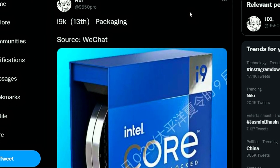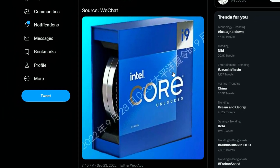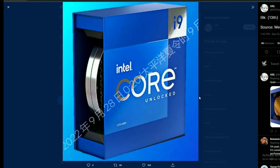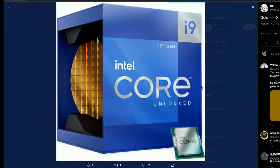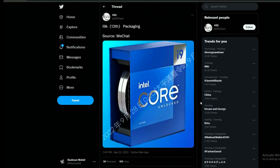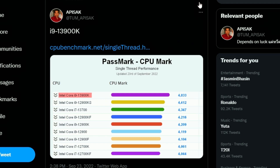Next up, HXL is coming in with a render of the leaked Intel i9 13th generation Raptor Lake packaging, sourced from WeChat. If you look into the comparison, there will be two types — a gold and a silver version. So interesting enough, there's going to be a silver one and a gold one. Do you have to pay a premium for the packaging too? Hopefully not.